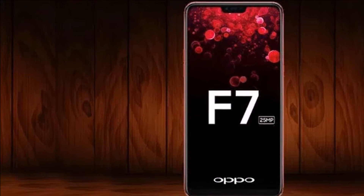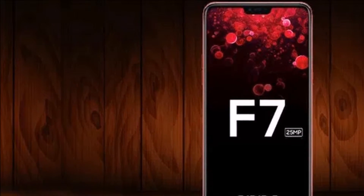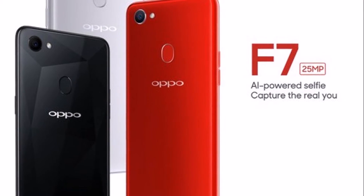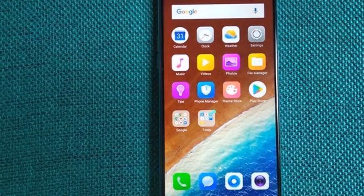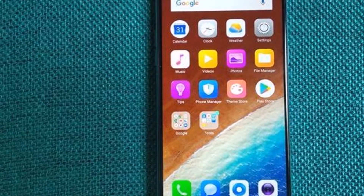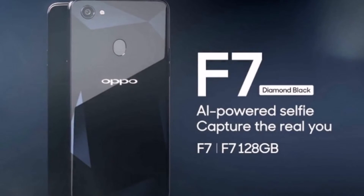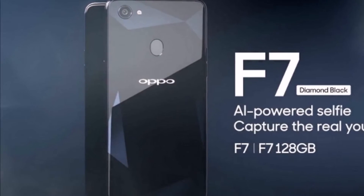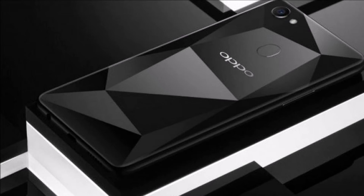"We always appreciate the feedback of the youth and try and come up with devices that fulfill the demands of our young consumers. We feel the color of the device will resonate well with the youth as smartphones are an extension of one's personality in today's day and age. With the F7 Diamond Black version, we have tried to incorporate an enthralling design with an amazing storage of 128GB to ensure our consumers can store all their precious memories spent with friends and family," said Will Yang, Brand Director, OPPO India.